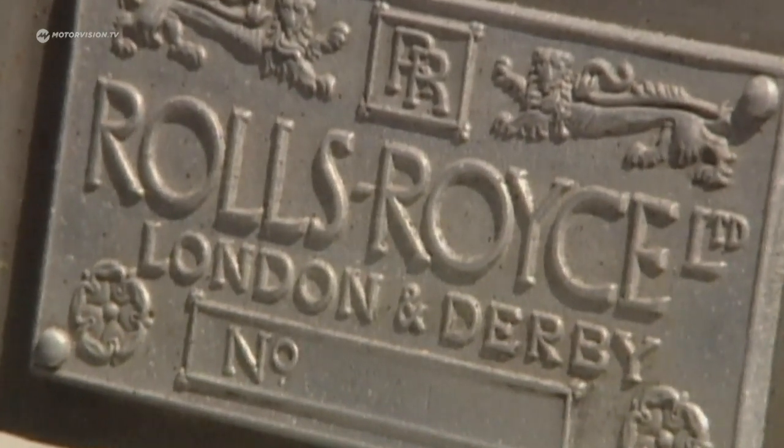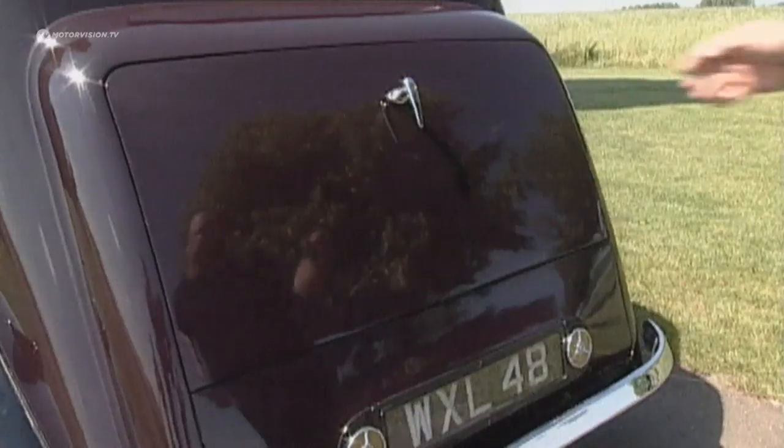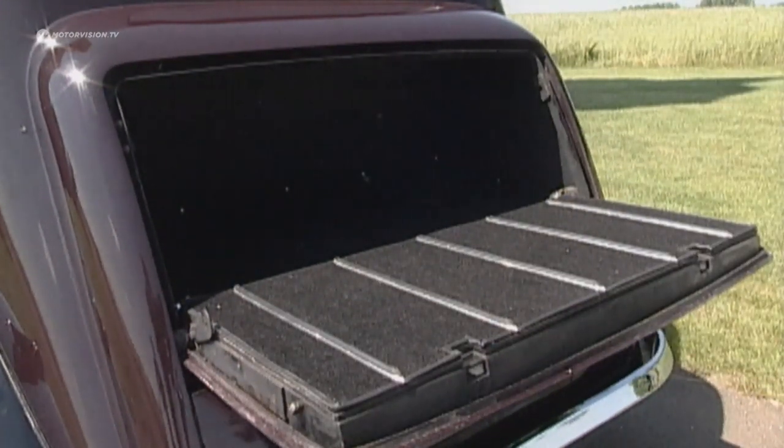In the trunk, there's only the bare minimum of space. The steamer trunk of the determined travel company had to be transported by train. The spare wheel and tools hide in a separate compartment.